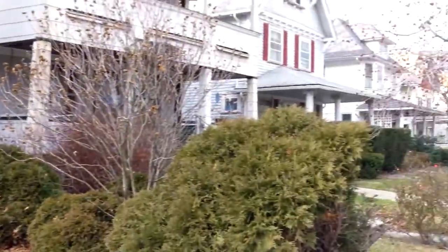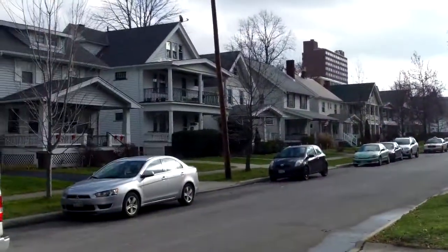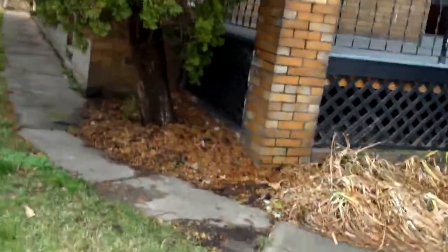1278 Marlow, update video, Lakewood, Ohio. It's a beautiful day here in December. There's a lot of work that's been done since last week. We're going to go ahead and start around the back here.